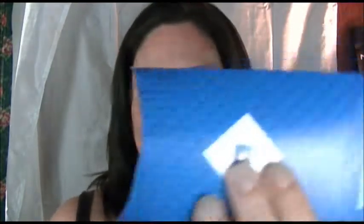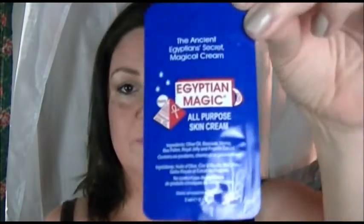The full size of the lip gloss is $18. Next, in a little separate box, is Egyptian Magic — Ancient Egyptian Secret Magical Cream, an all-purpose skin cream. It contains olive oil, beeswax, honey, and bee pollen, with no parabens, chemicals, or preservatives.